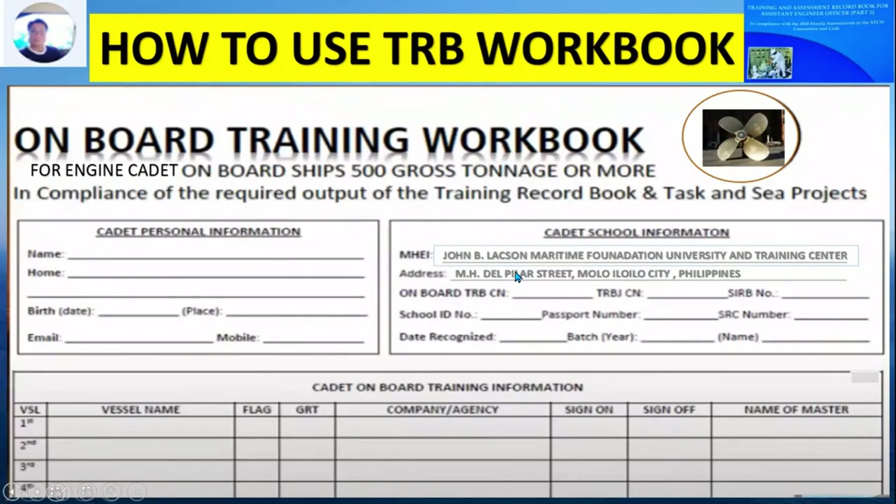For example, the John B. Lacson Maritime Foundation University, located at MH Del Pilar Street, Molo, Iloilo City, Philippines. You also need to write down your TRB number, seaman's book number (SRB number), school ID number, passport number, and SRC number, SIREN number, date recognized, and batch year. In the lower part, write down the name of your present vessel and previous vessel, the nationality of the vessel — for example, Monrovia or Panama flag — as well as the gross tonnage, the company or agency name, sign-on and sign-off dates, and the name of the master with their signature.